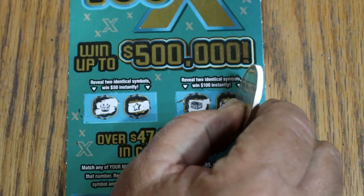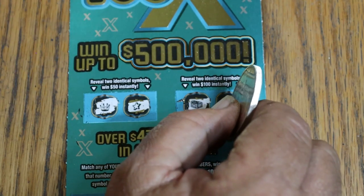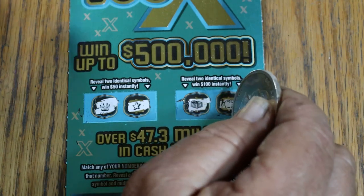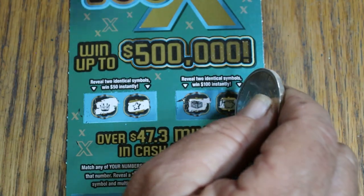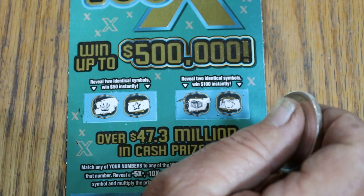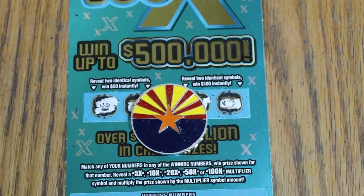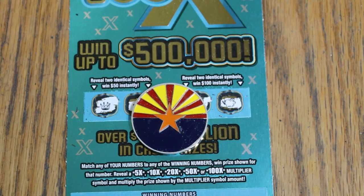Well, there you have it, folks. $120 out, $20 back. Pretty dismal, but it is what it is — can't cry over spilt milk, just the way it rolls. Hope you enjoyed the attempt anyway, and if you did, appreciate the like, comment, subscribe, notification bell. We'll be back again soon with something else. AZ Scratchers signing off — have a great day and a great night, and we will see you later. Bye.